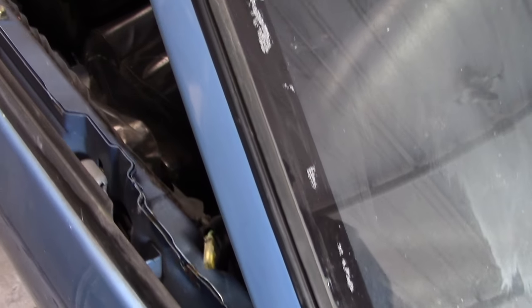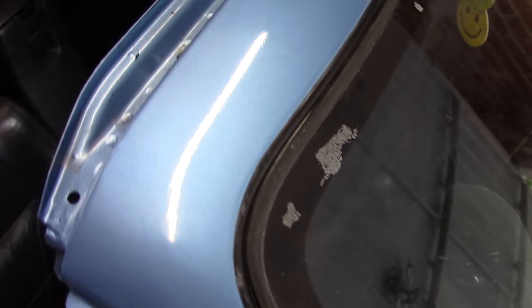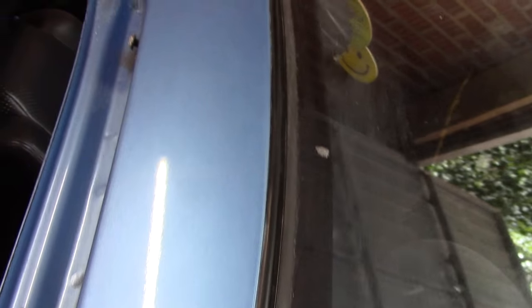The paint turned out pretty well, although I did mess up the clear coat a little bit. But the actual colour blending I think is better than what we pulled off on the rear quarter panel.